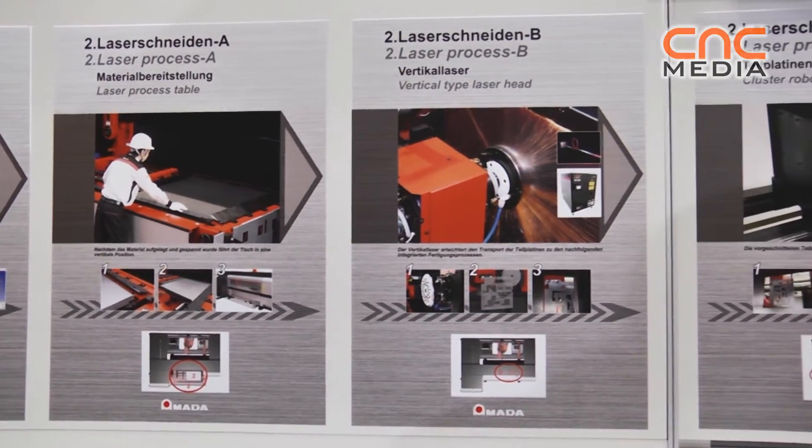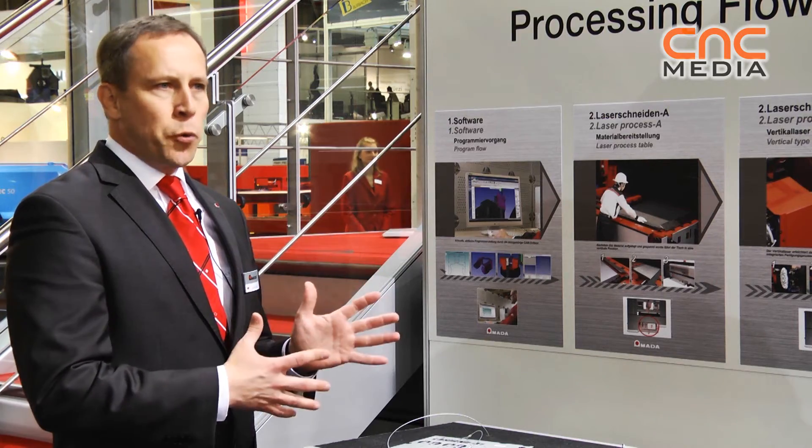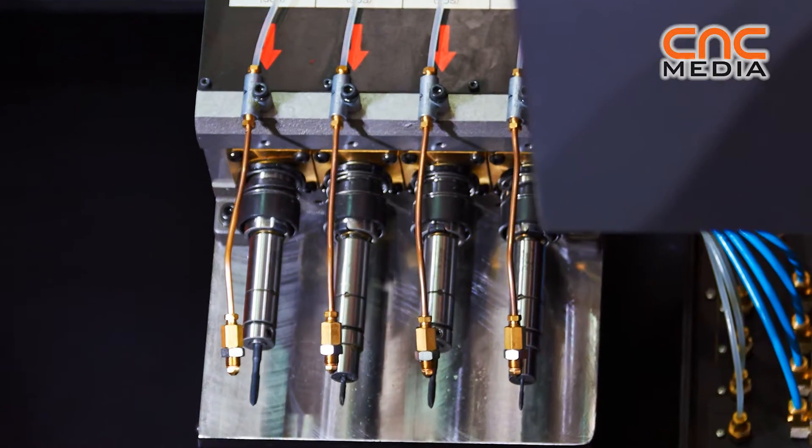This is a very unique all-in-one machine because it has four integrated processes. We can do laser cutting, we can do forming, we can do tapping, and we can do bending — all in one machine.